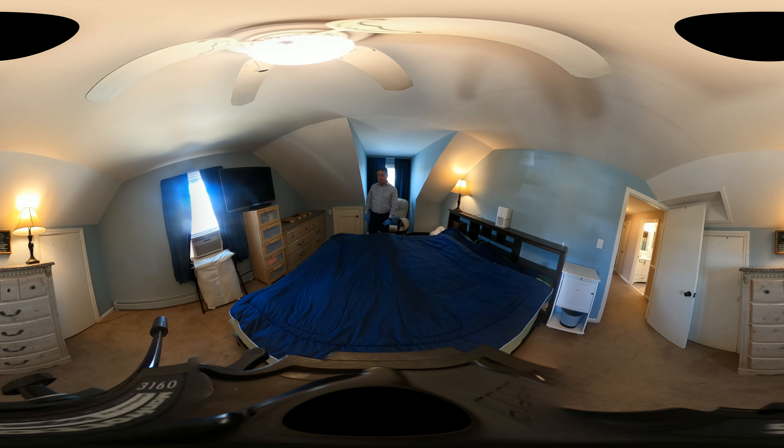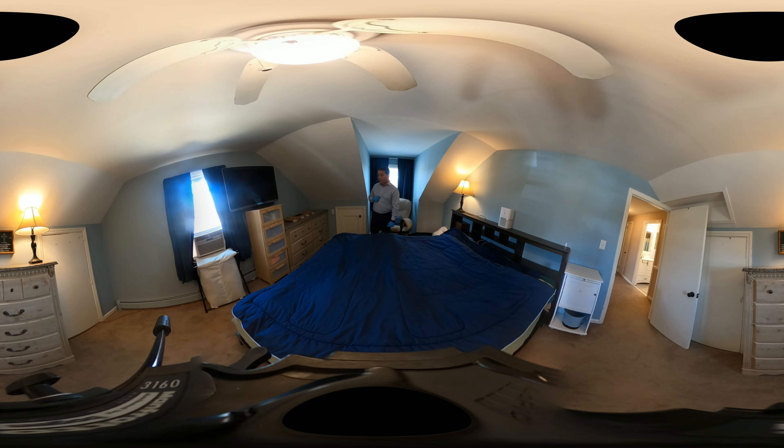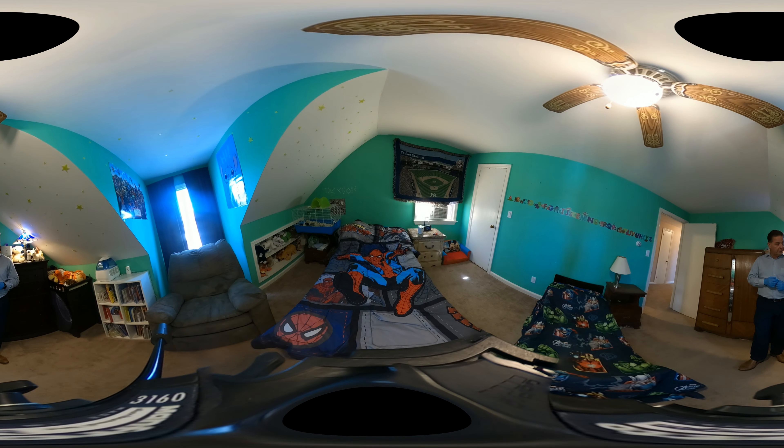The master bedroom is a pretty good size and it's got three storage closets — this one lower closet right here and two other closets on the opposite end. You can see there are vinyl window replacements and an air conditioning unit.